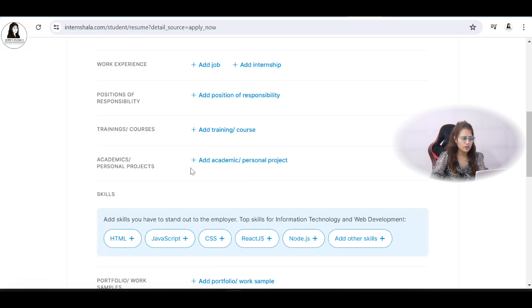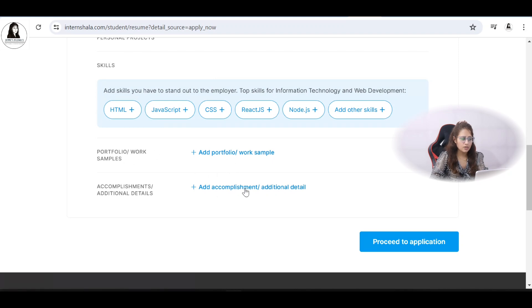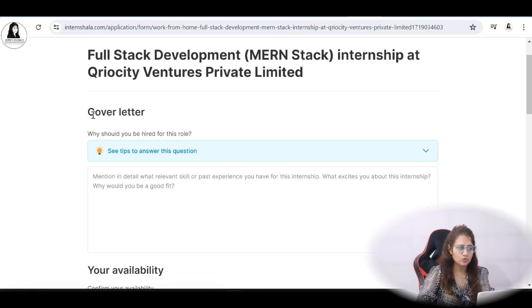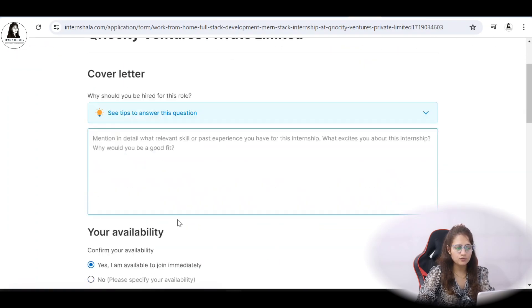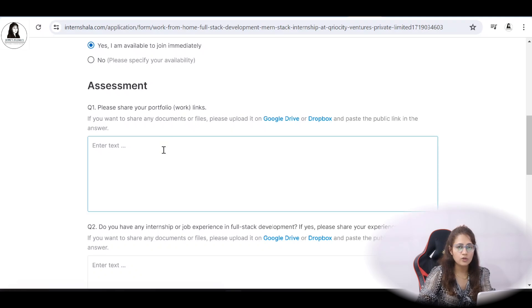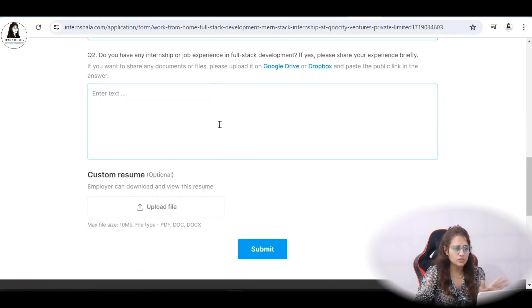Next, add your work experience if you have any, along with training, academic, or personal projects — obviously you'll have some projects, and if not, that's okay. Add your skills here, and any accomplishments or additional details you want to include. On the next page, you'll see 'Why should you be hired for this role?' — write why you're a good fit. Indicate whether you're available to join immediately, or specify your availability date. You can also share documents via Google Drive or Dropbox link, and answer any additional questions about full stack development experience.